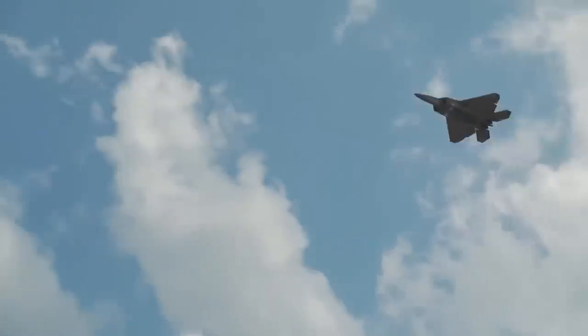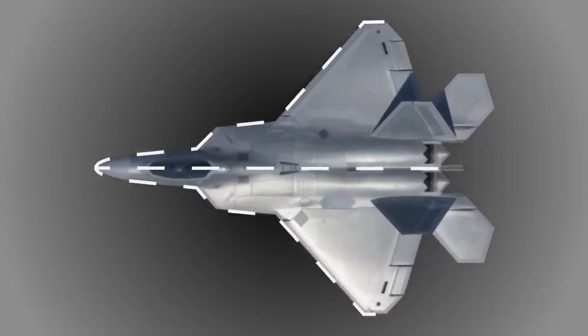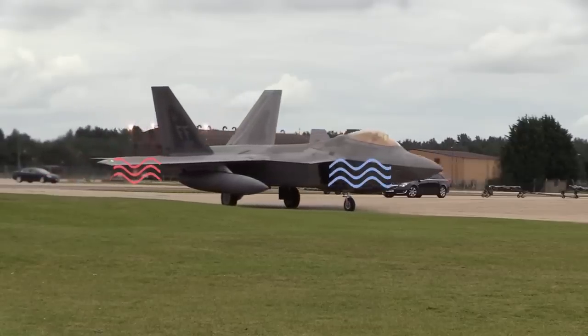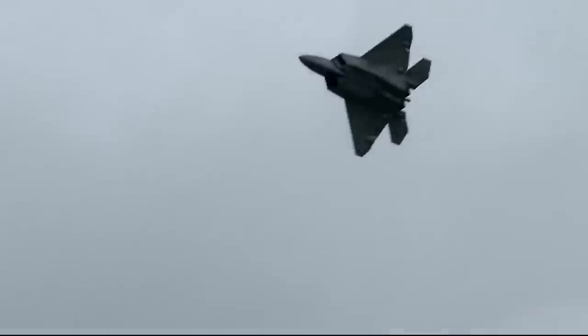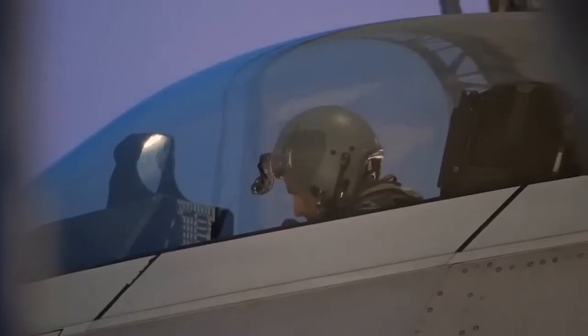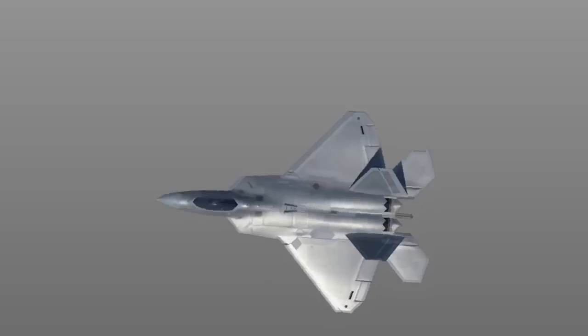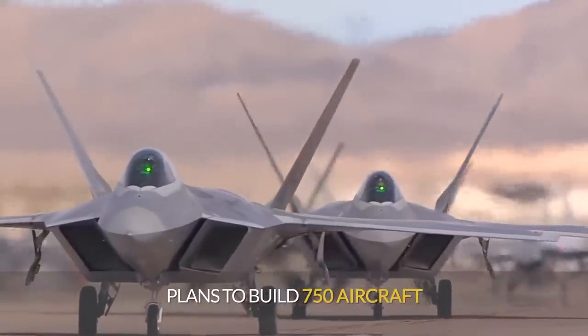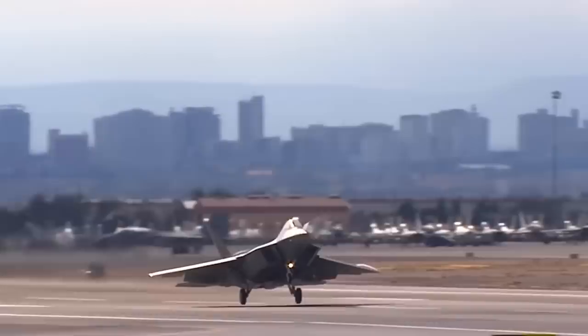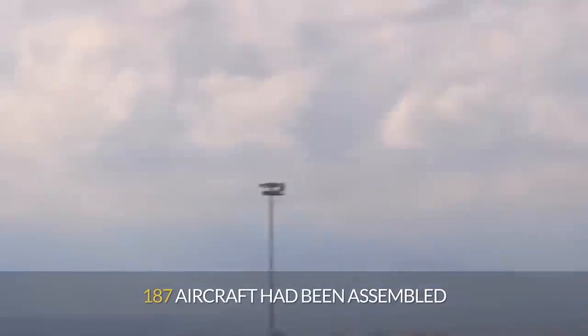A key feature of the F-22 is its low radar visibility. The V-shaped butterfly tail is less detectable to radar. The design of the nozzle results in a wider torch, and cold air from the air intakes is mixed into the jet stream, reducing visibility in the infrared range. The surfaces of the fighter are covered with radar-absorbing materials and special paint. Even the backs of the pilot seats are specially designed to scatter radar radiation. The aircraft's shapes were modeled using the Cray supercomputer. By the end of its production in 2011, 187 aircraft had been assembled.